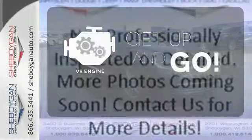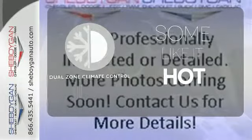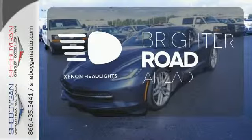The V8 engine provides the power you need. Dual zone climate control lets you and your passenger pick a personal temperature. The Xenon headlights shine brighter for better visibility.